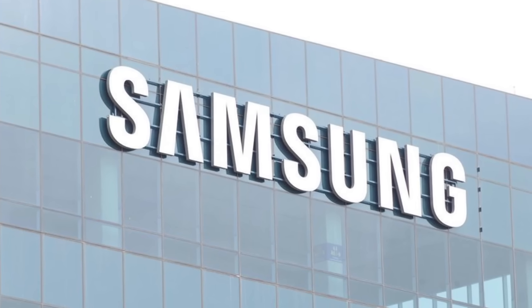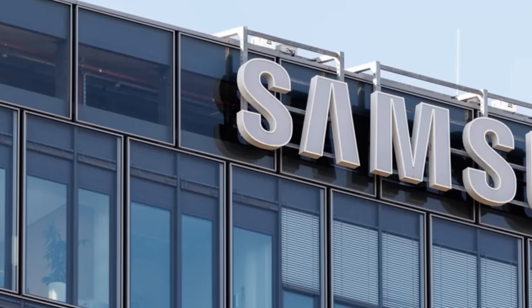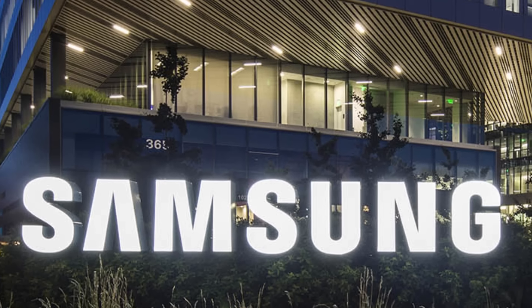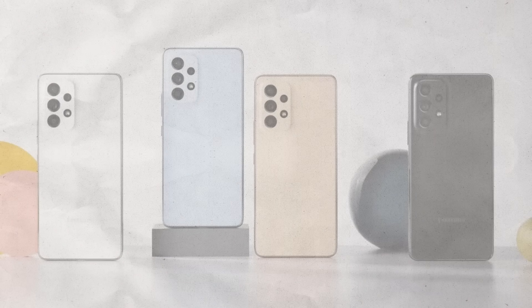Samsung, a titan of the tech world and a name synonymous with Android smartphones. From their humble beginnings in the mobile space to their current position as a global leader, Samsung has released a staggering number of phones under a wide array of series. It can be a labyrinth for even the most dedicated tech enthusiast.